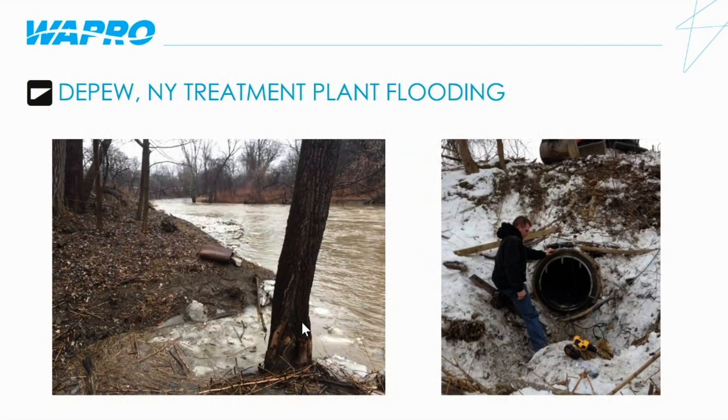This is a treatment plant in Depew, New York. Along the river there are outfall pipes, and when they would get heavy rains or snowmelts, water would come back up into the treatment plant and cause flooding throughout the facility. The installation of WASTOP inline check valves in those outfall pipes has since prevented the flooding from occurring at the treatment plant. Several other locations throughout the plant have since been retrofitted with various size WASTOP check valves to mitigate other flooding problems they were experiencing.